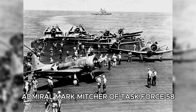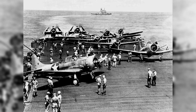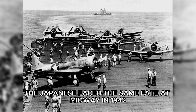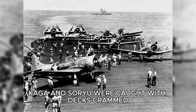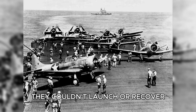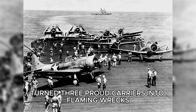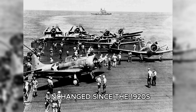Admiral Marc Mitscher of Task Force 58 knew his massive carriers could hold a hundred aircraft. But their straight decks meant only one major strike per day. The Japanese faced the same fate at Midway in 1942, when the Akagi, Kaga, and Soryu were caught with decks crammed full of aircraft and fuel. They couldn't launch or recover. And in five minutes, American dive bombers from the Enterprise turned three proud carriers into flaming wrecks. That disaster proved that the straight deck design, unchanged since the 1920s, was more than inefficient. It was lethal.